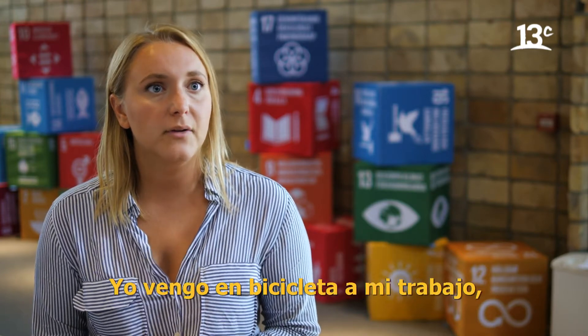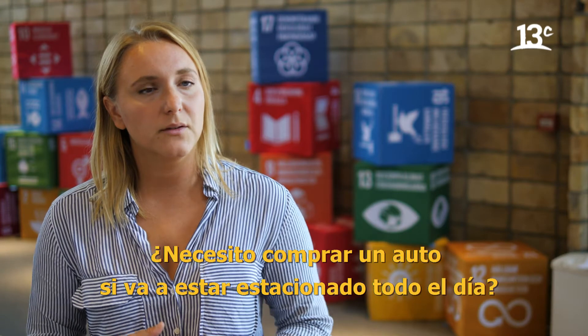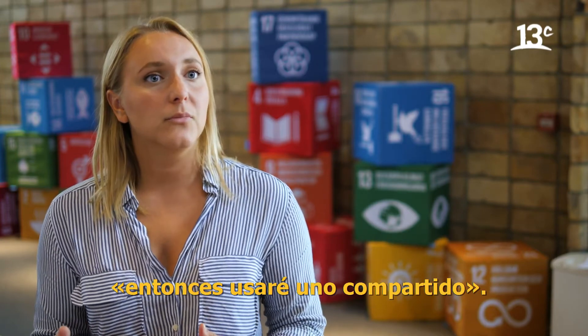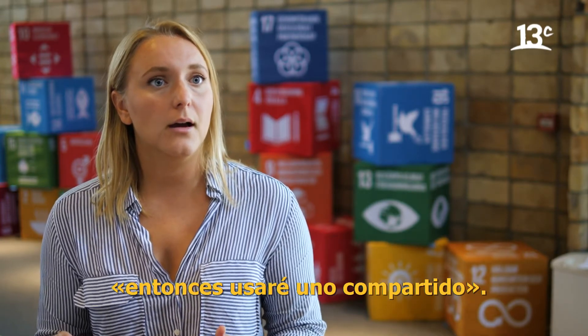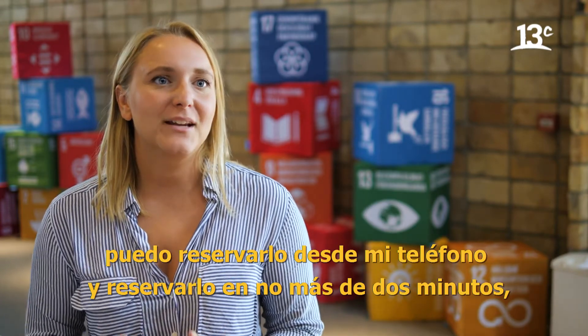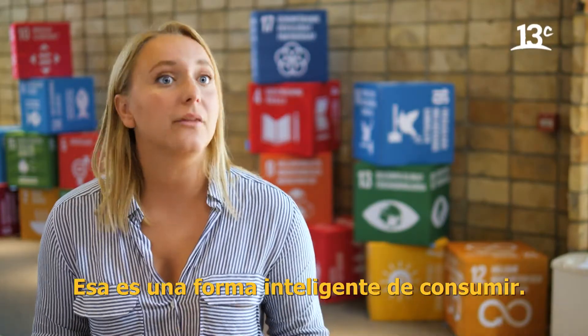For example, myself — I take my bike to work, but sometimes I need a car. But it's unnecessary for me to own a car if it just stands still all the time. So I'm in a carpool — we share cars. I can book it with my smartphone and have it in just two minutes. It's a smarter way of owning things.